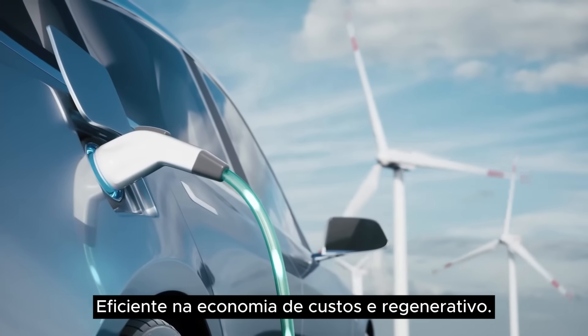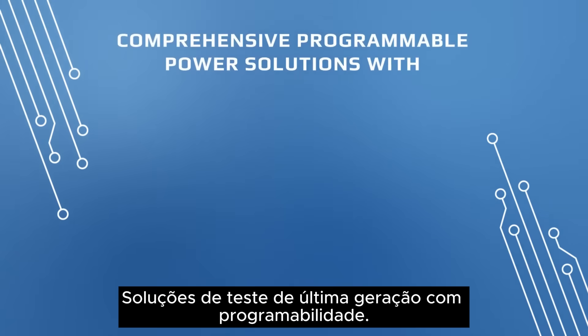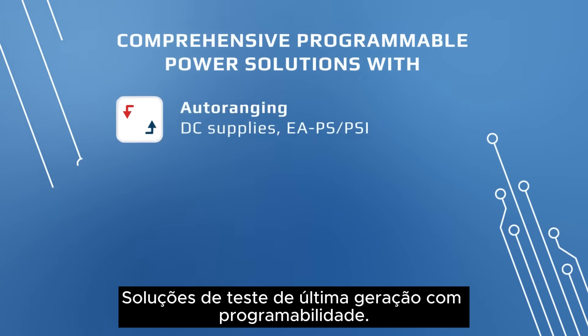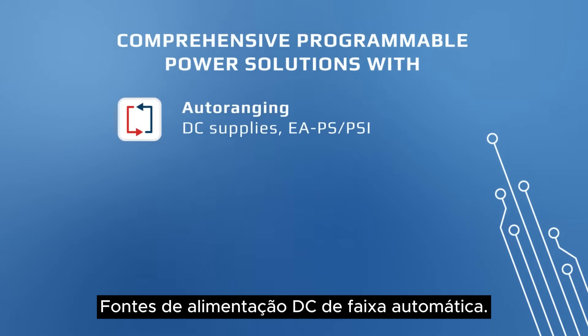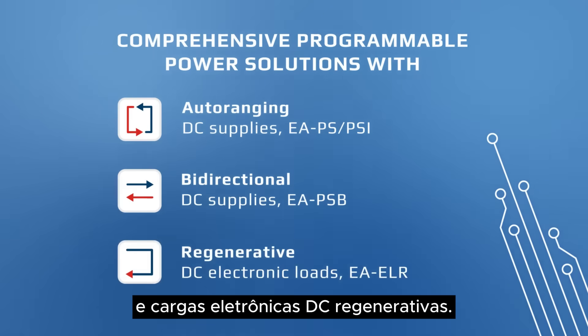Efficient, cost-saving and regenerative. Say yes to more than 180 models. Experience EA state-of-the-art test solutions with programmable auto-ranging DC power supplies, bi-directional DC power supplies, and regenerative DC electronic loads.